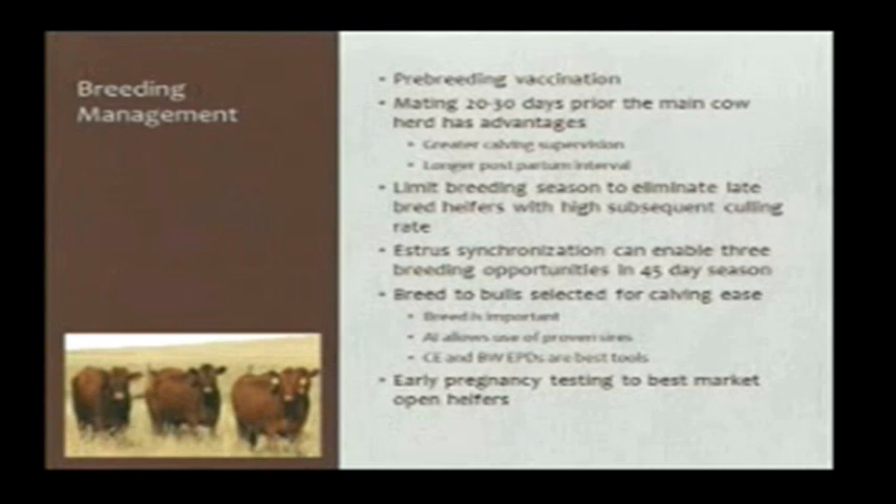As herds have gotten bigger across the state and people have gone to later calving seasons, we see less of that than historically when people were yard and lot calving smaller herds earlier in the year. We do have the opportunity with estrous synchronization tools to actually get three breeding opportunities for heifers in 45 days by starting them all on a synchronized heat and giving them two subsequent heats, making a pretty tight grouping. With some of this lower-input winter development, keeping some additional heifers back, some guys are down to probably 30 days of breeding on their heifers and getting an adequate number for replacement.